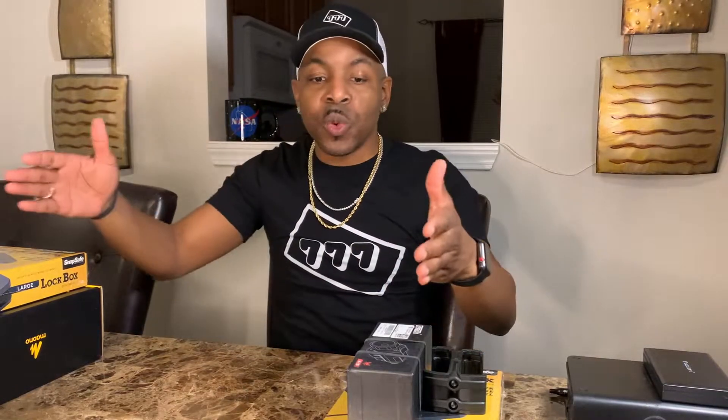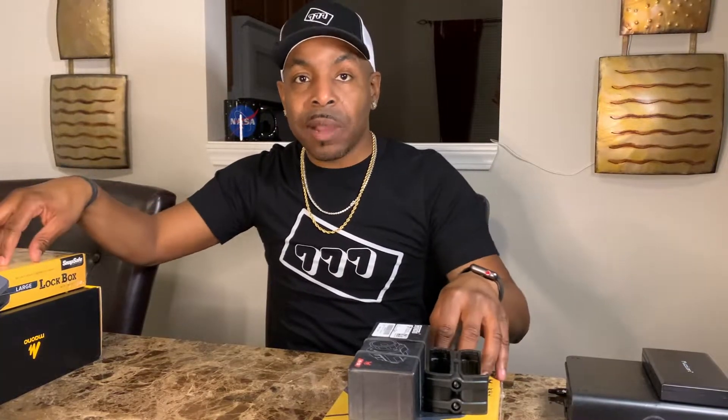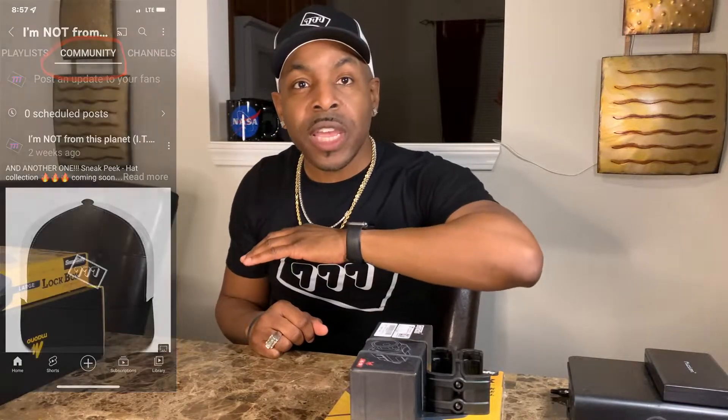Here are the rules. First, all you have to do is like the video. Second, leave a comment below in the description section and let me know what type of firearm you would actually put inside these lock boxes I'm giving away. Third, go to my community section and simply click like on any one of the videos or pictures in that section. Just those three things.